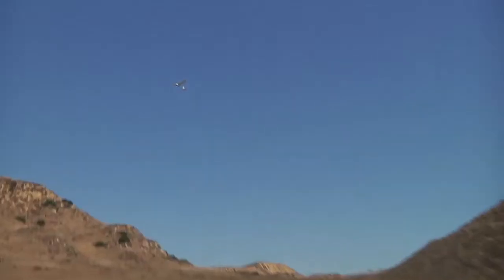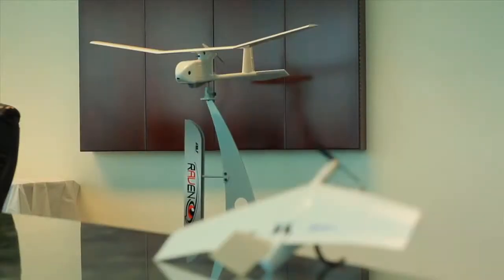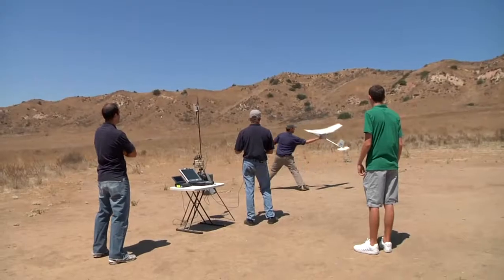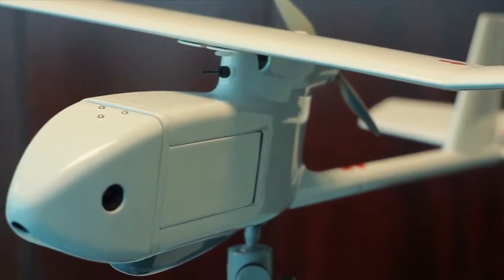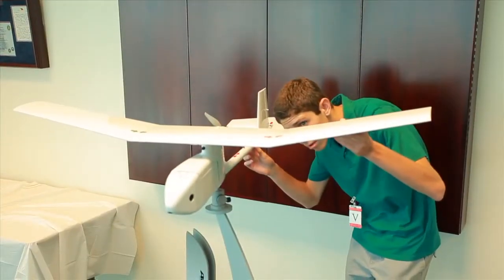We're taking flight with the newest eye in the sky. They may be small, but these flying robots pack a lot of technological punch. An aspiring aviator and remote-controlled pilot gets a rare chance to experience tomorrow's technology today. My name is Thomas Ryan, and today I'm going to make science fiction a reality.